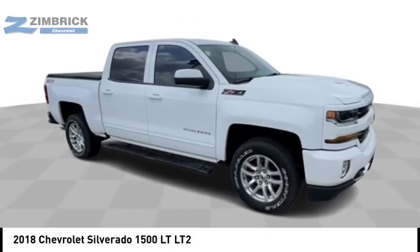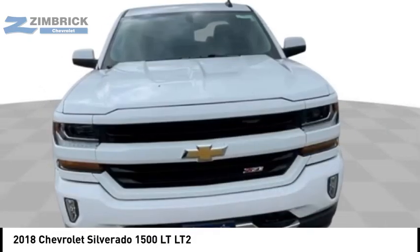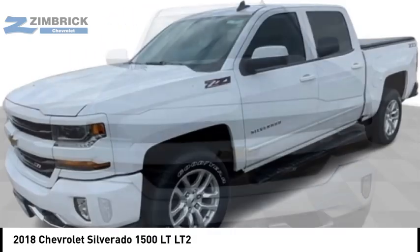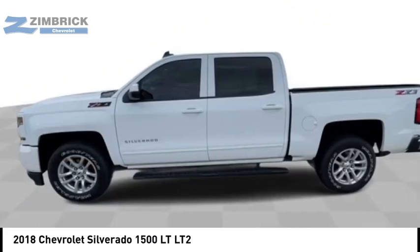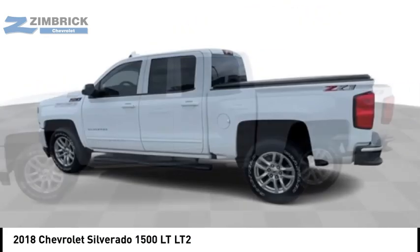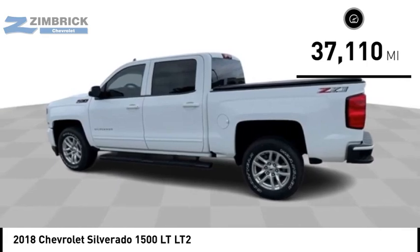Make a great choice today with the 2018 Silverado 1500. The Chevy Silverado 1500 has the lowest cost of ownership of any full-size pickup. This vehicle has less than 40,000 miles.